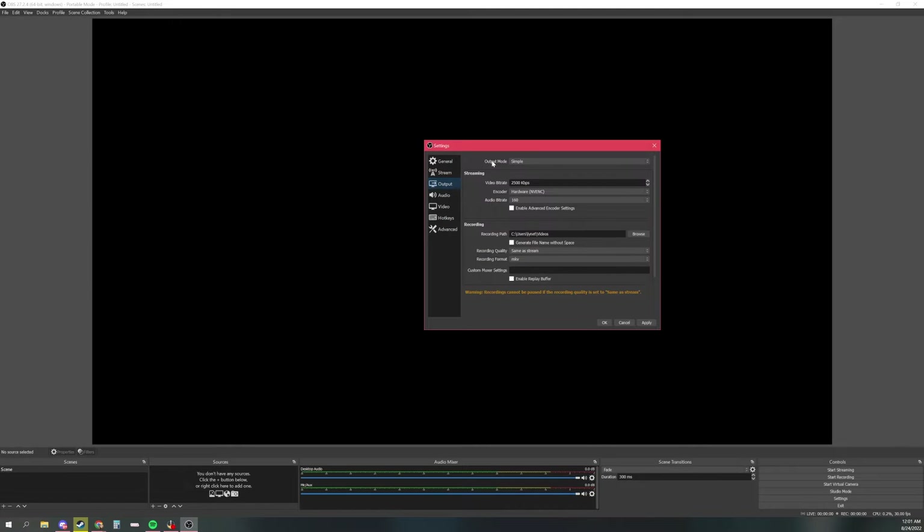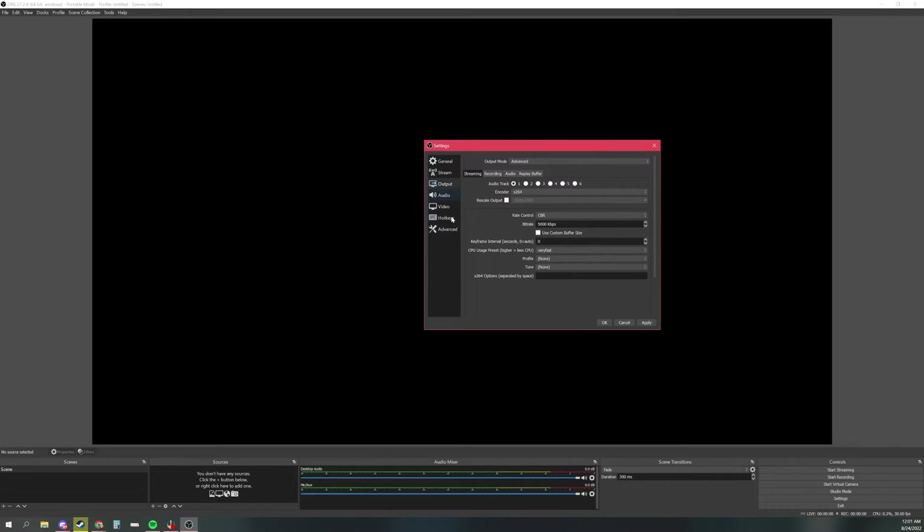Next, go to Output. Change the output mode to Advanced — this gives you more options. Leave the encoder set to X264 and scroll down to Rate Control. Make sure that's set to CBR. Your bitrate should be at 5000. If you encounter any stuttering or buffering issues while streaming, you can reduce this down to 4500 or even 4000 if needed. Leave everything else the same and hit Apply.